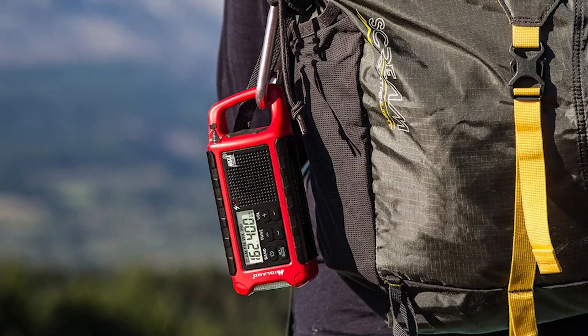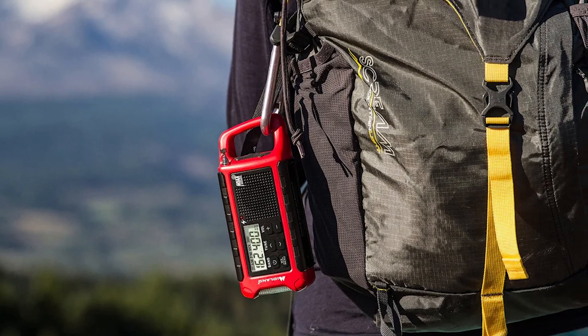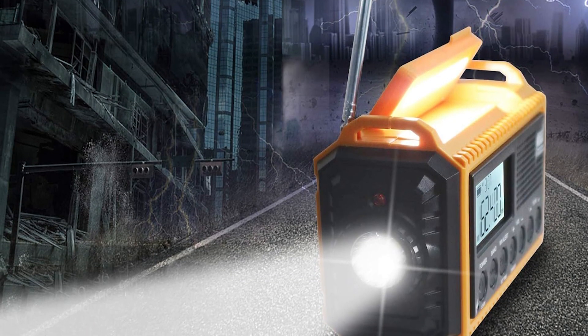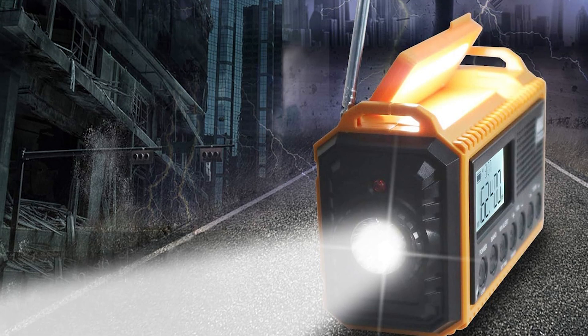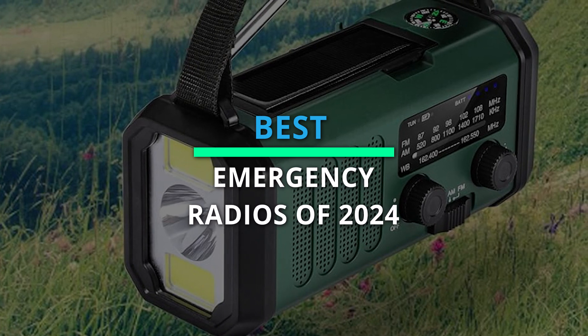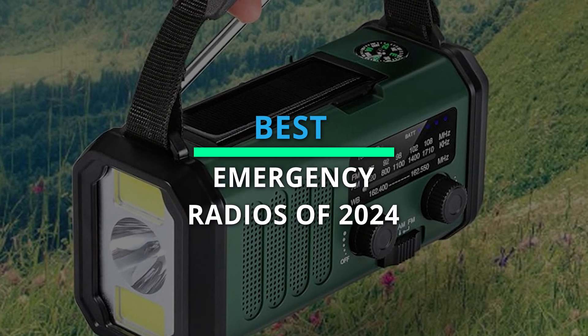Welcome back to Tech Hack. Today we're tuning in to the best emergency radios of 2024. Essential for staying informed during power outages and emergencies, these top picks offer reliable performance, weather alerts, and multiple power options. Let's explore the best emergency radios to keep you safe and connected.